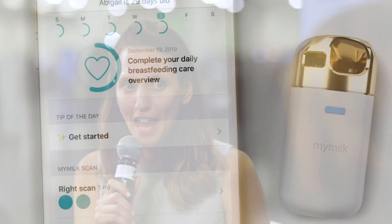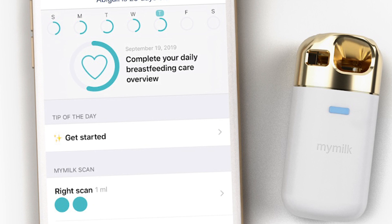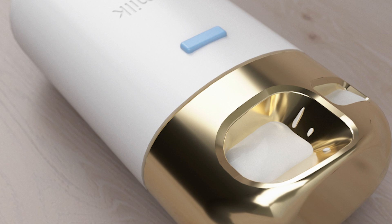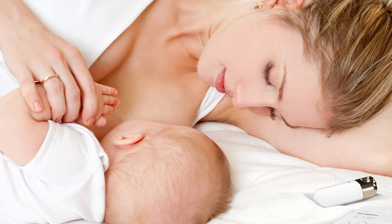In MyMilk, we empower mothers to be proactive about their breastfeeding success. The Miley device is a mobile health device and app for improving breastfeeding through direct breast milk sensing. A mother introduces just a few drops of milk into the device and receives immediate feedback about her breastfeeding progress and milk supply establishment.